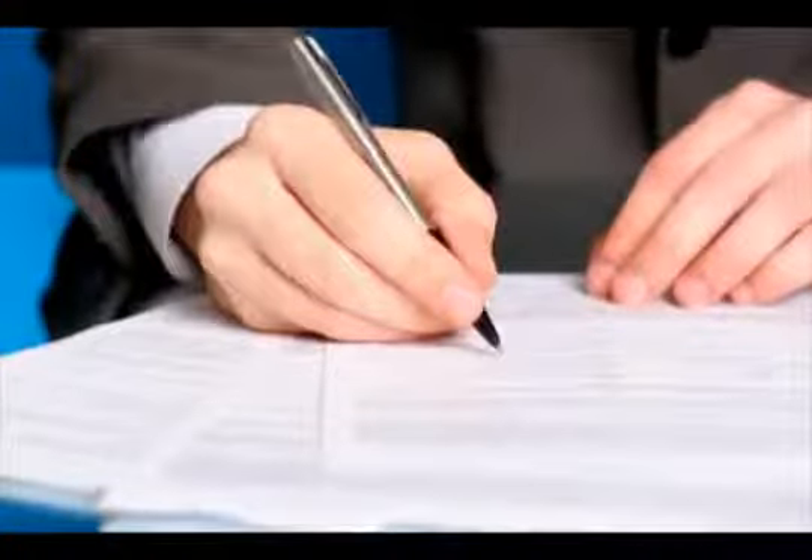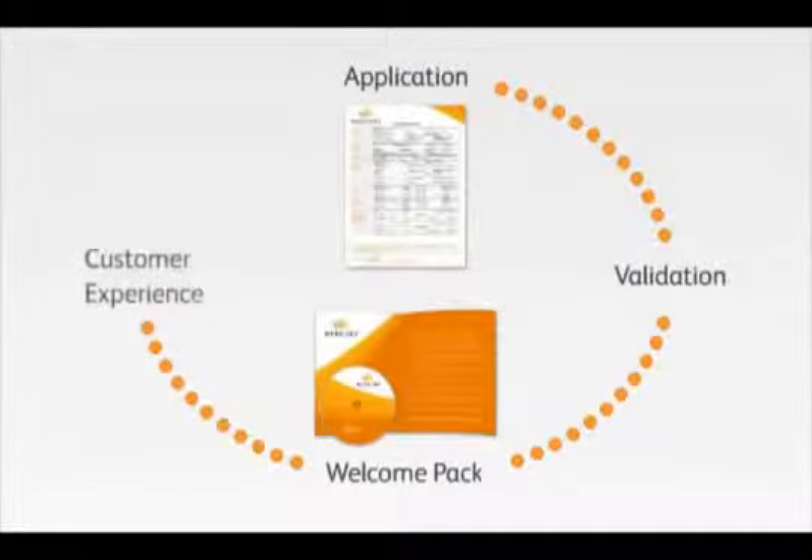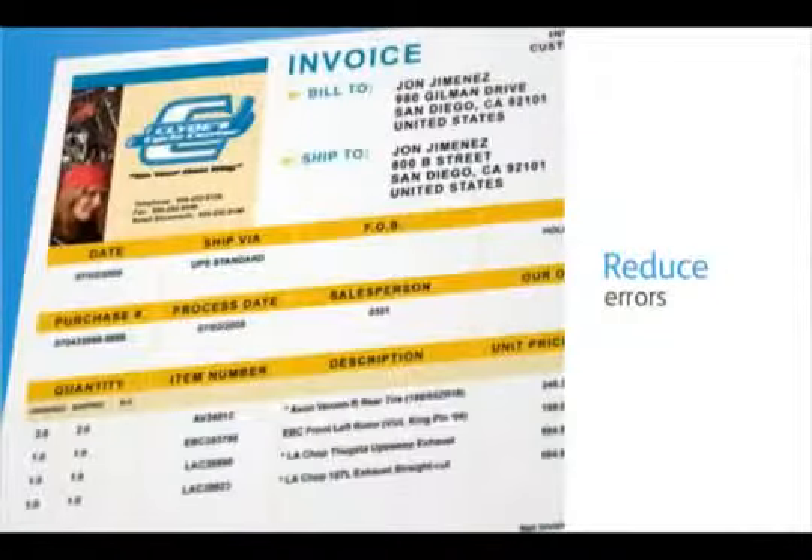Wouldn't it be great to speed customer onboarding and profitability while lowering costs? It's possible with help from Xerox. Whether it's capturing client data early on, or redesigning bills and statements to drive response, we'll help you streamline your document-driven processes from sign-up to servicing. By reducing manual steps,